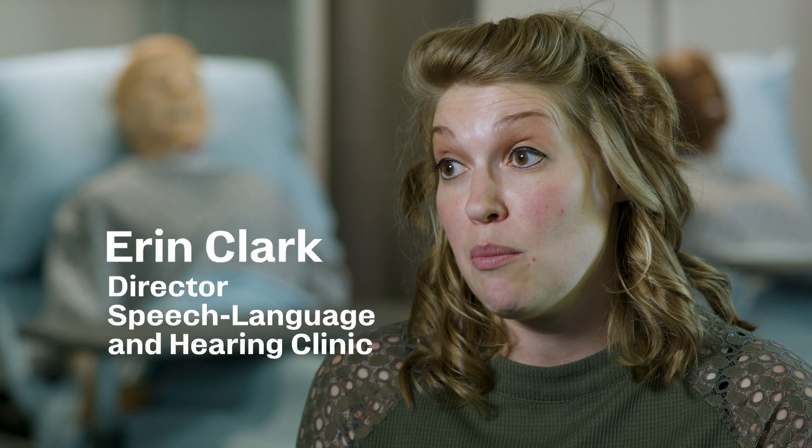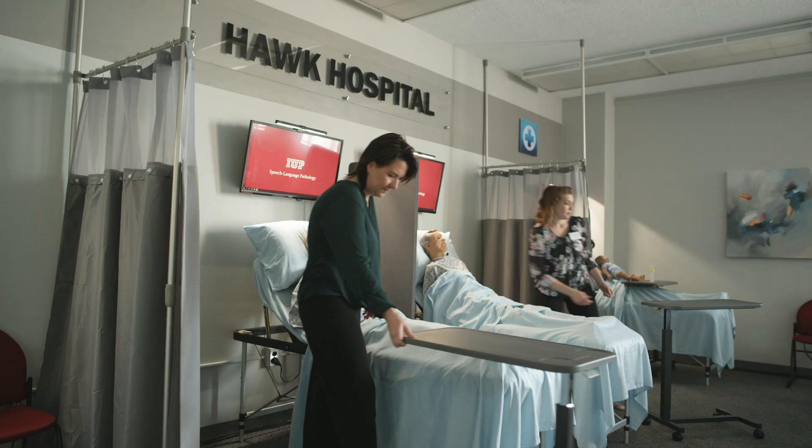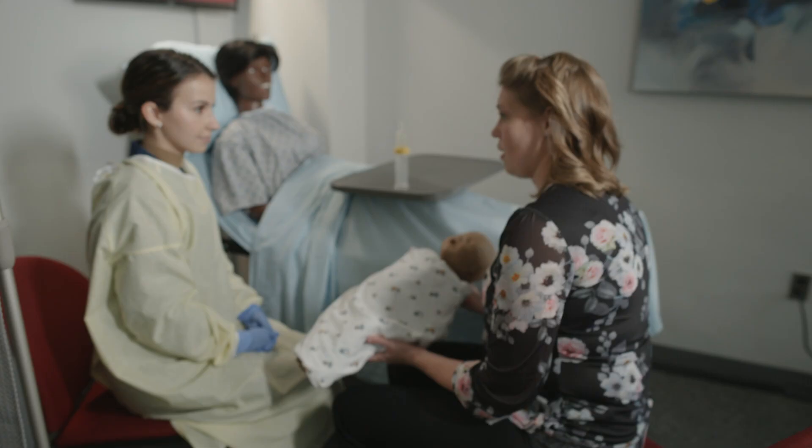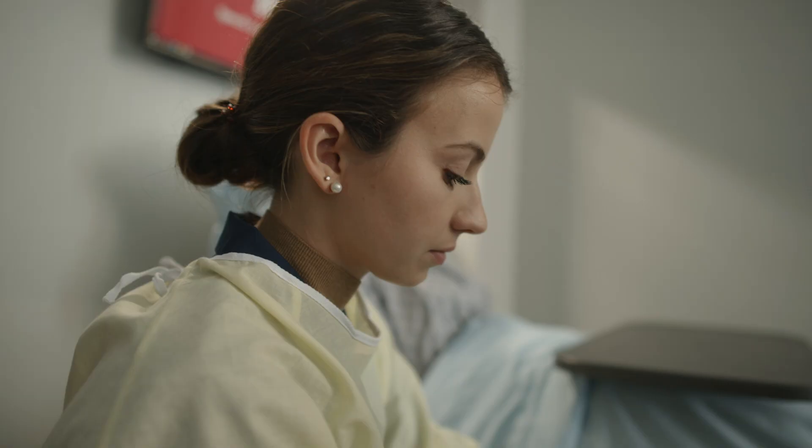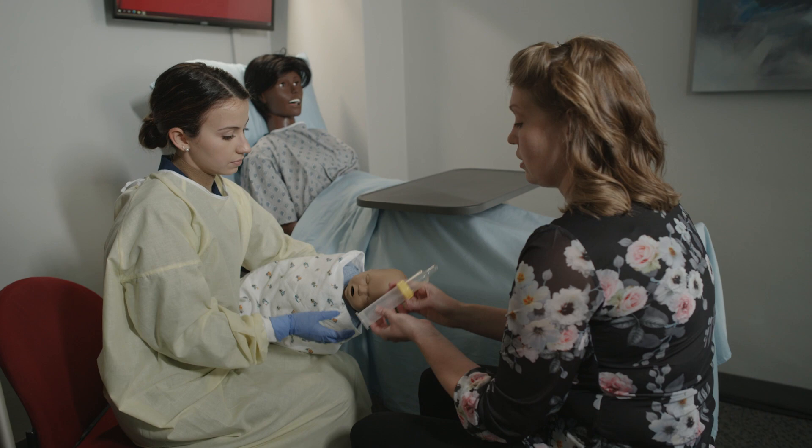We recognize that many of our students know about working with kids and working in schools, but not all of our students knew about the medical side of our field. Understandably, many of our students were very nervous heading into working with medically fragile patients, and so we recognized the need for them to have a safe place that was also fun for them to experience some of the more clinical aspects of our field prior to heading into their medical internships.